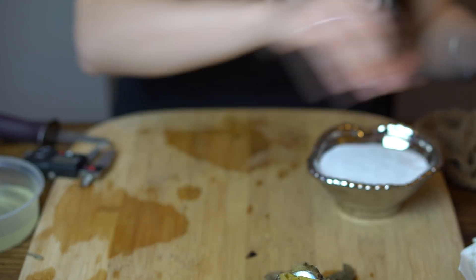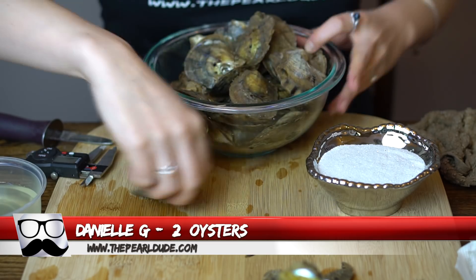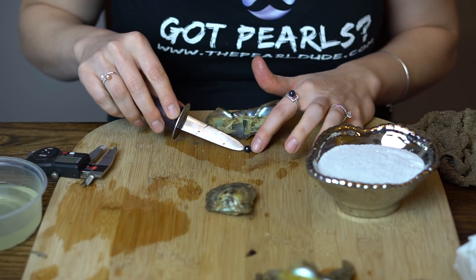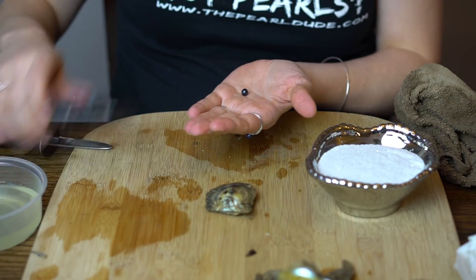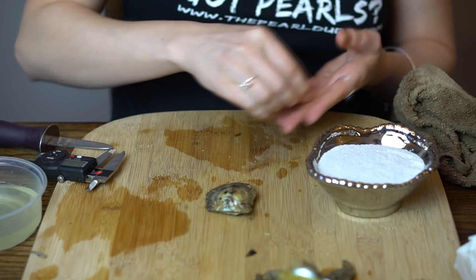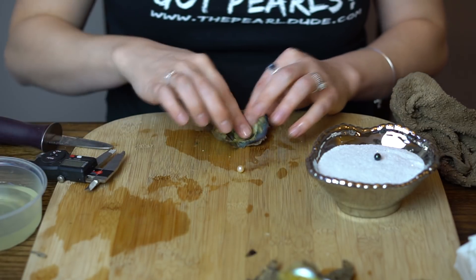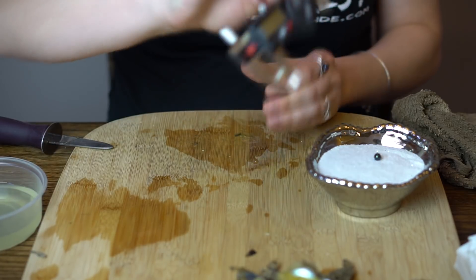Next order is number 1960 — these are for Danielle and we're opening two. She is hoping for darks or purples. Oh, we got a dark — this is a mermaid, beautiful — like a blue with a little bit of teal — 7.27. And we got a light gold, so at least we got you one dark beautiful one too — 7.16.